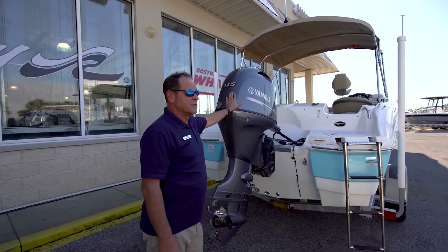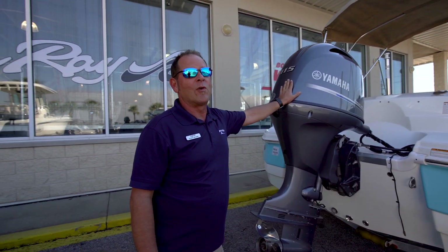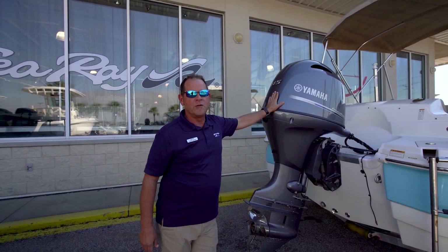Folks, this is plenty of power for this boat. I personally can attest to that — I've had five grown adults out on this boat and it rides great. Let's hop aboard and I'll show you a few more things.